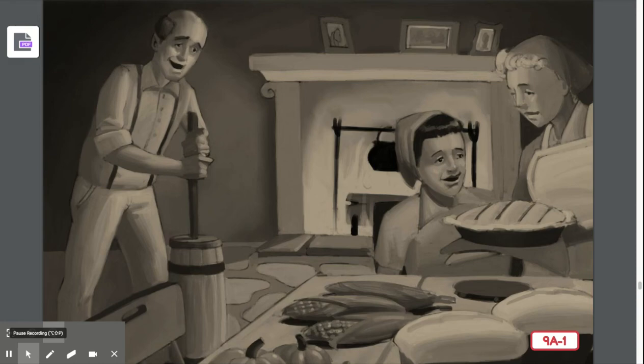Mrs. Johnston here, and we are going to start the last lesson in Unit 5 on plants. Our lesson is from farm to market.